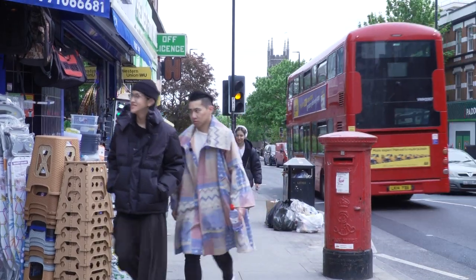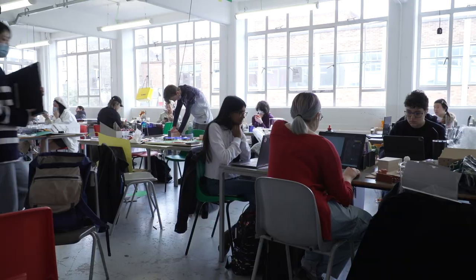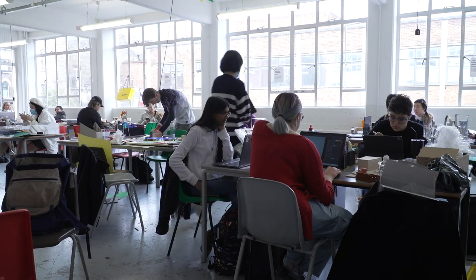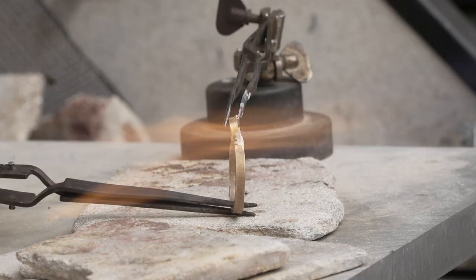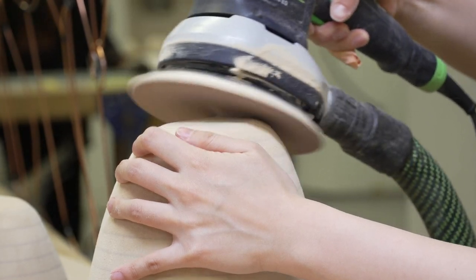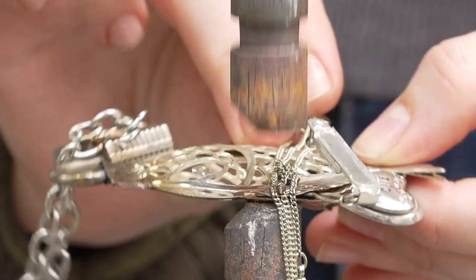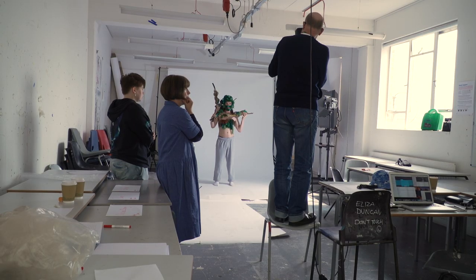The Foundation Diploma in Art and Design is many students' first experience of an art school environment, and here at Central Saint Martins we encourage an exploratory approach to the course from the outset. The Diagnostic Foundation mode offers students an introduction to and an experience of different disciplines, aimed at providing greater understanding of how their skills and interests may be applied. For students on the specialist modes, the experience is focused within one subject but encompasses a range of different disciplines, processes and approaches.